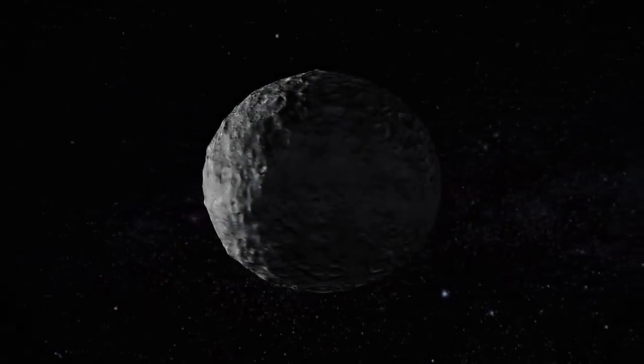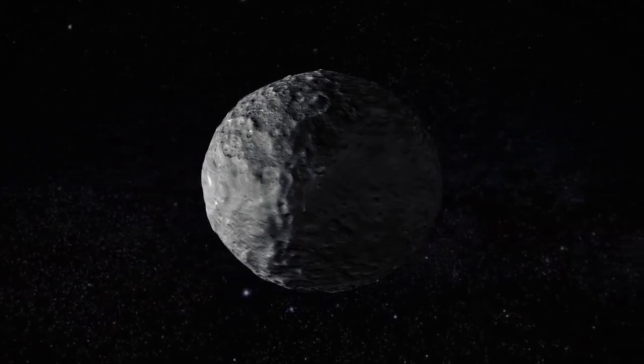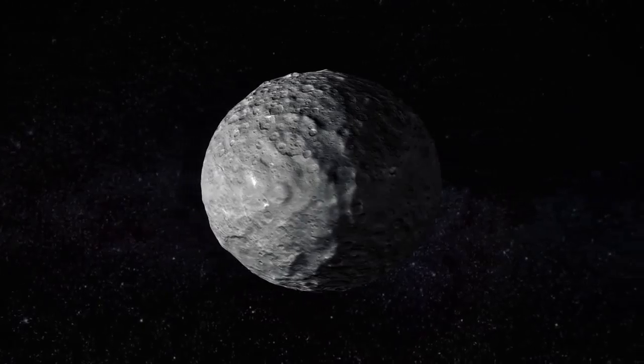A new video animation of Dwarf Planet Ceres, based on images taken by NASA's Dawn spacecraft, provides dramatic flyover views of this heavily cratered, mysterious world.